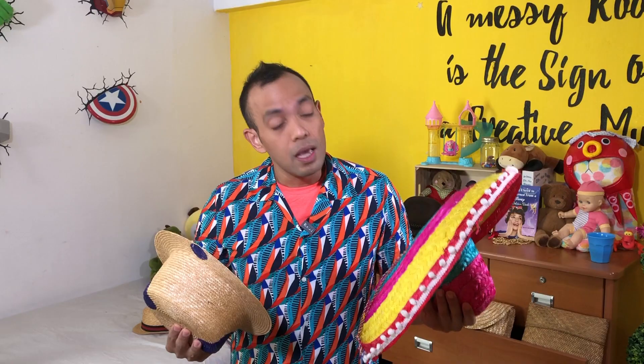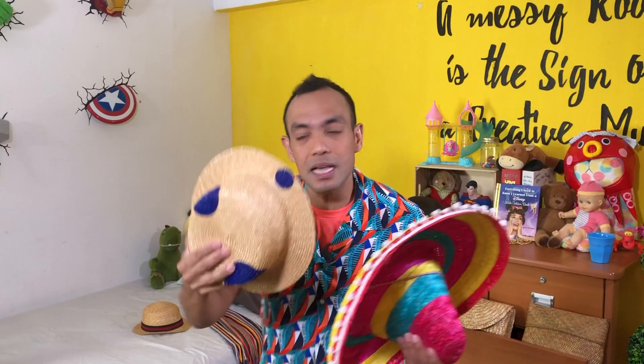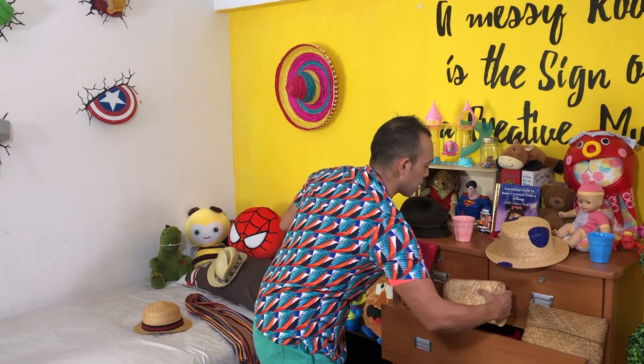Do you know what straw is? No, it's not the plastic thing you use to drink your drinks. Straw is a type of material — dried stalks of grain and wheat that we don't process for food, but we weave them into packing material or into hats like these. Check these out — these are also made from straw. Throw a little paint on and you have this beautiful red clutch.